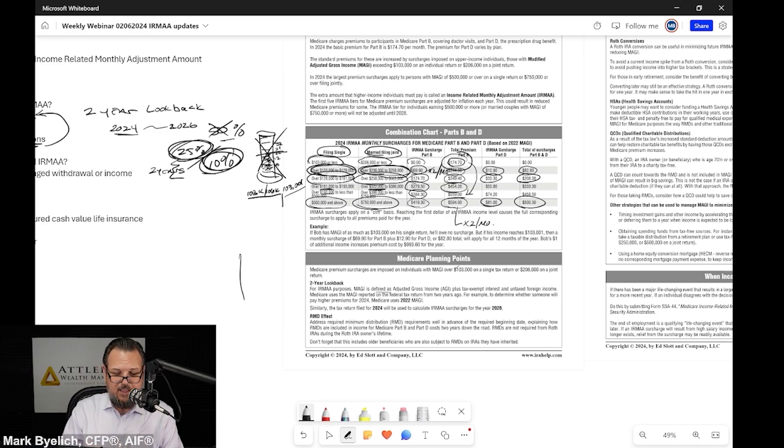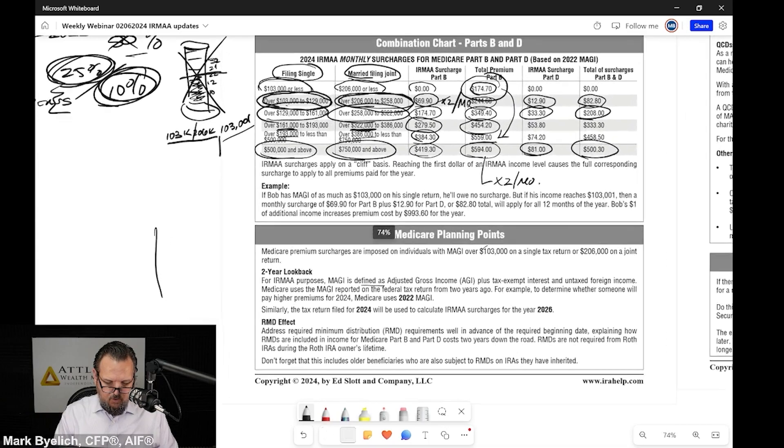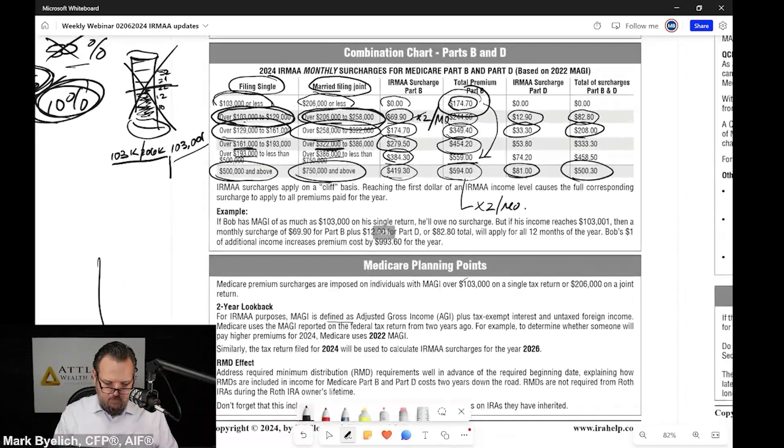So when you embark on a Roth conversion strategy, you have to take IRMAA into consideration. What makes planning with IRMAA difficult is what I'm going to point out to you here.